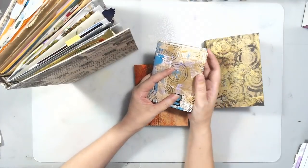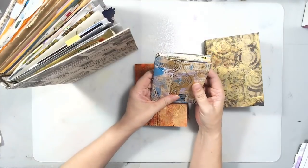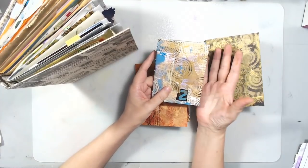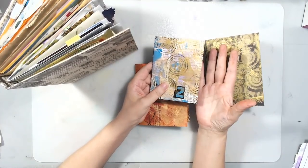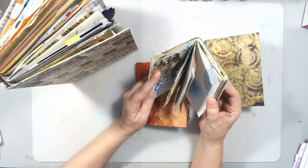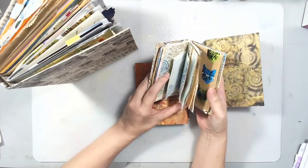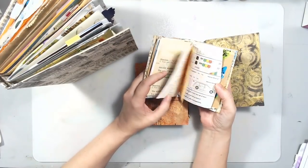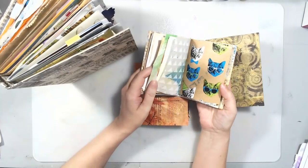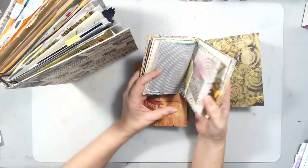Hello everyone. This is a recap of my live stream from yesterday and I made what I called a personal book. The reason I call it a personal book is because I used things, papers, stuff that I have collected, things that I really liked and was not sure exactly how I was going to use them.